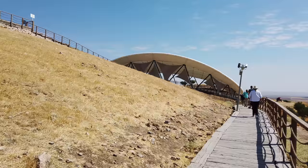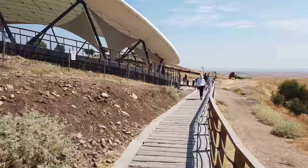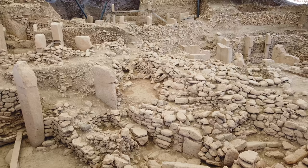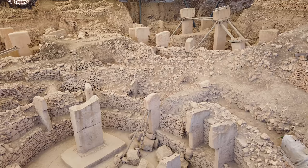Only about one-thirtieth of Göbekli Tepe has been excavated. There are some more excavations going on, but not the amount that some would like. They've built a large tent-like structure over Göbekli Tepe in order to protect the large limestone T-shaped blocks — some of them are up to 20 feet tall, or 6 meters, and weigh approximately 10 tons.